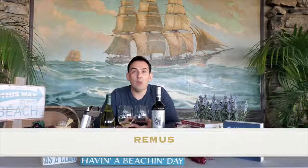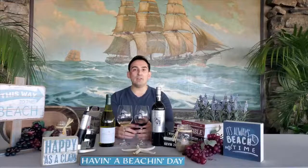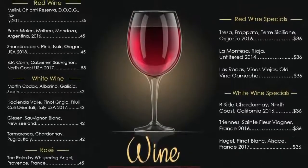Hi everyone, Rimas here and welcome to another episode of Wine Down During Quarantine. As always, we hope everyone is at home safe, healthy and happy. Again, we will dive into another two great wines we're featuring on our program here at OVC.